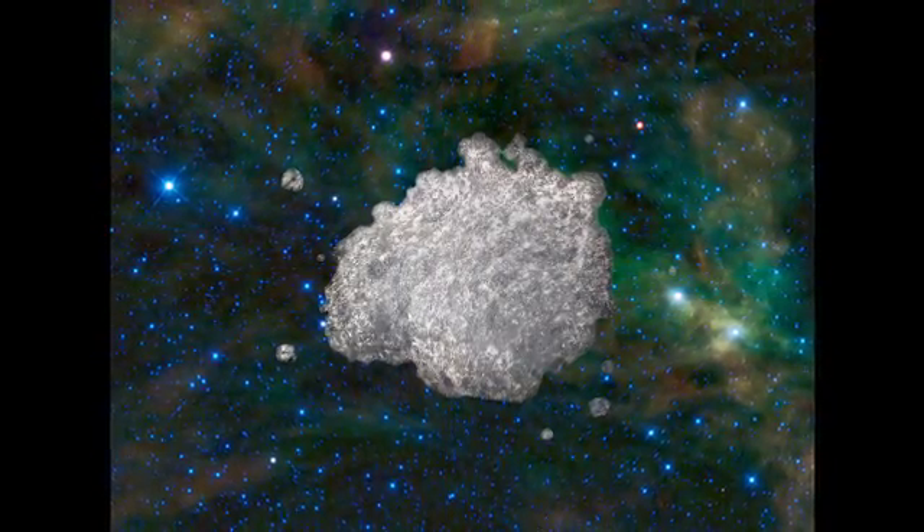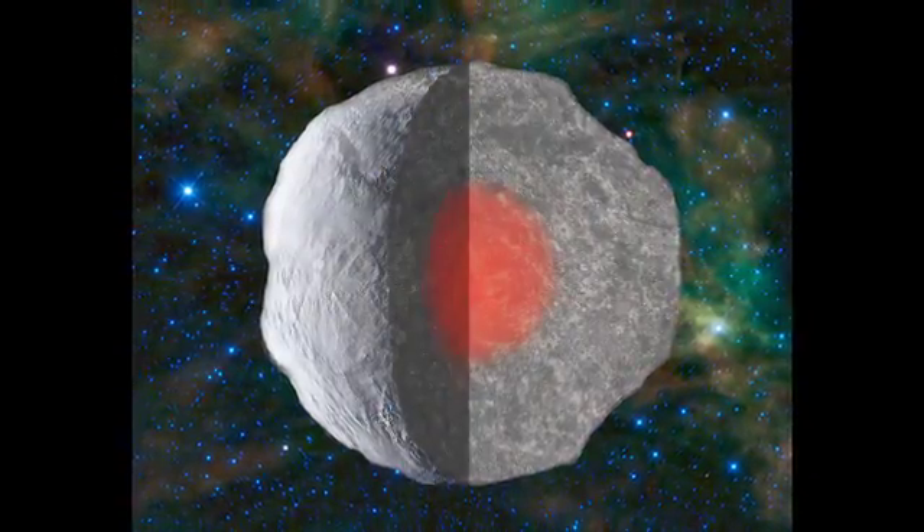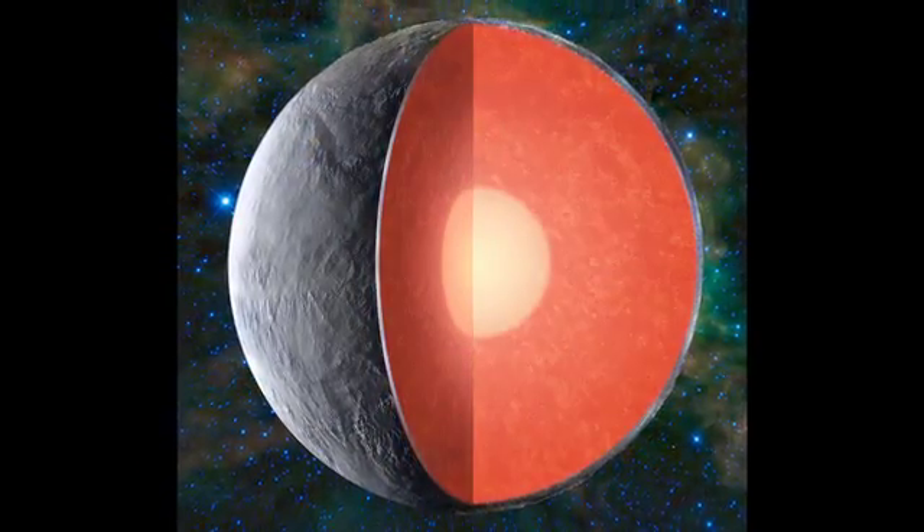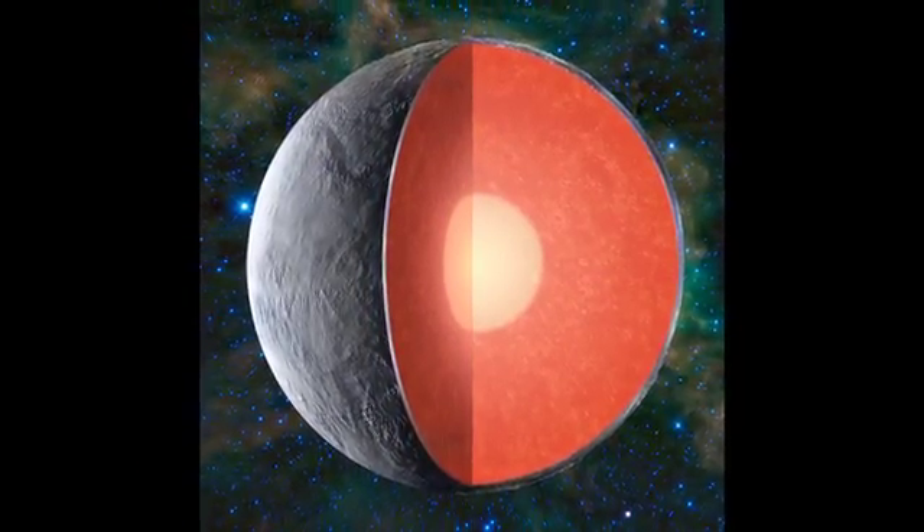Mars will give us this insight into early planet formation and early planetary processes. Understanding the details of the structure of the interior of Mars will allow us to address questions of planetary formation that we've only been able to guess at before. We are missing cold, hard data, and this is what this mission will provide.